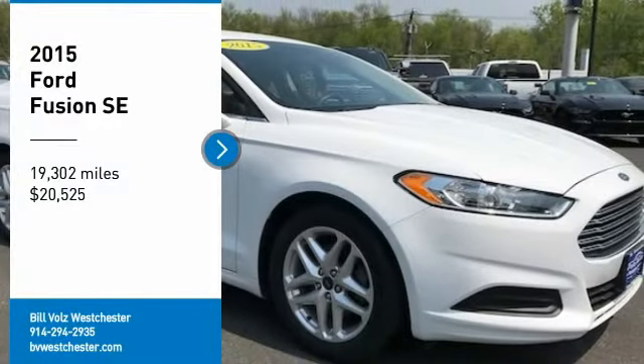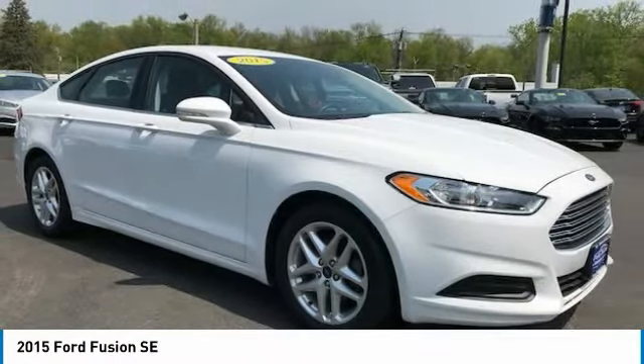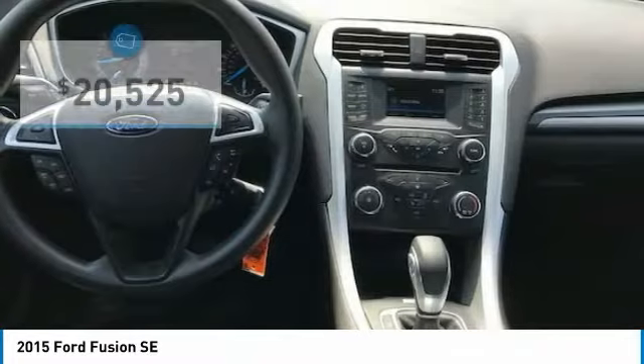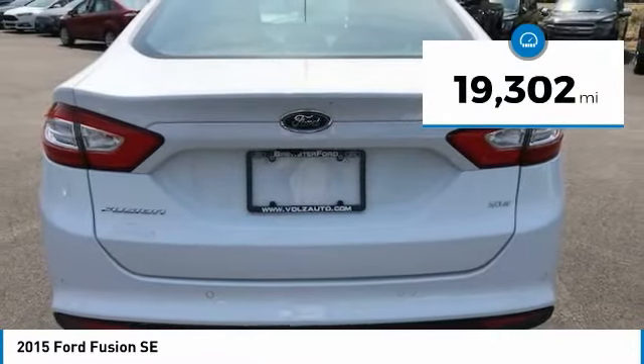Looking for the right vehicle? Check out the 2015 Fusion. You can have both impressive power and great economy in a Fusion, and it is priced below $25,000. This vehicle has less than 20,000 miles.